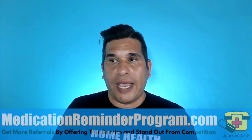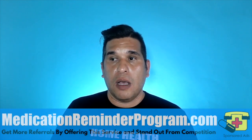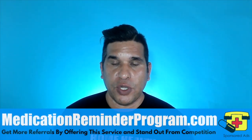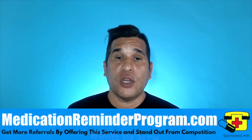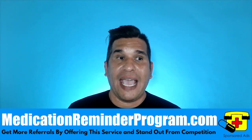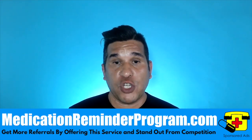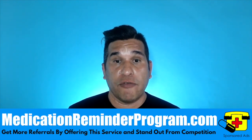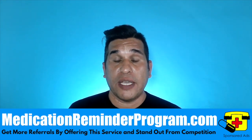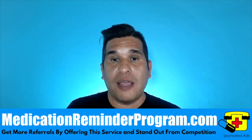Number one is CNA schools — nursing assistant schools. There are private schools in your area, as well as schools within junior colleges or even high schools. Call them, speak to the director of nursing, and ask when their next graduating class is. Then say, 'Can I come in for a quick 15 minutes to introduce ourselves? If some people are interested, we can get their information so when they graduate they can start working right away.'